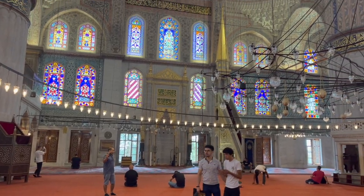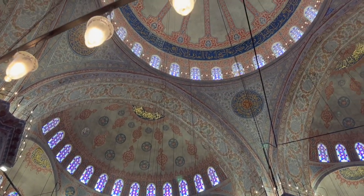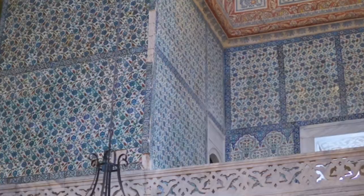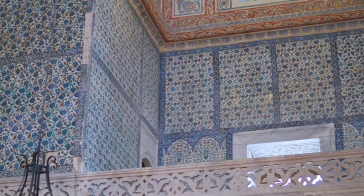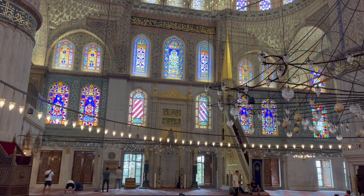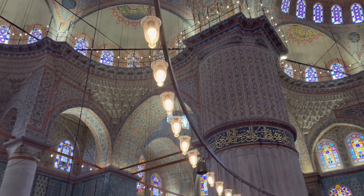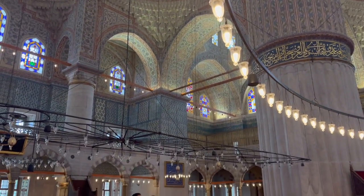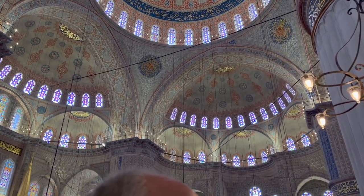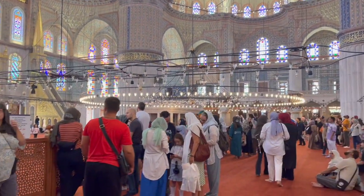There is no entrance fee for the Blue Mosque and it is open on all days from 9:30 to 6 pm. This area is primarily for prayer and can accommodate up to 10,000 people. Notice the plush carpet and the magnificent mihrab over there, which indicates the direction of Mecca.